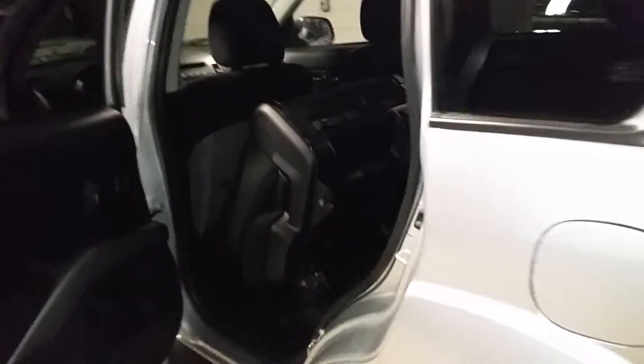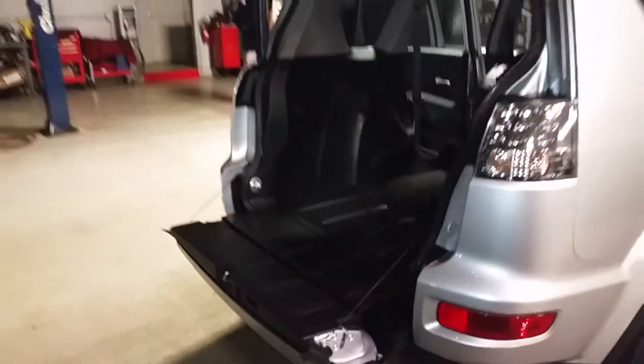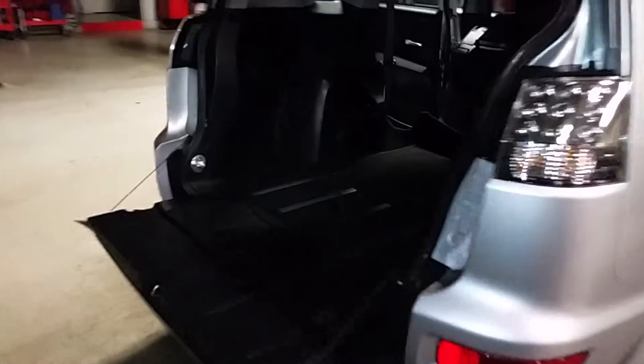If you need the extra room, the second row folds into a mostly flat surface and into a bench split. This is a nice thing — as you know from your other Outlander, it has the tailgate, which is a very unique and pretty good feature. And even though it doesn't have the third row seat, it actually gives you extra storage down here.